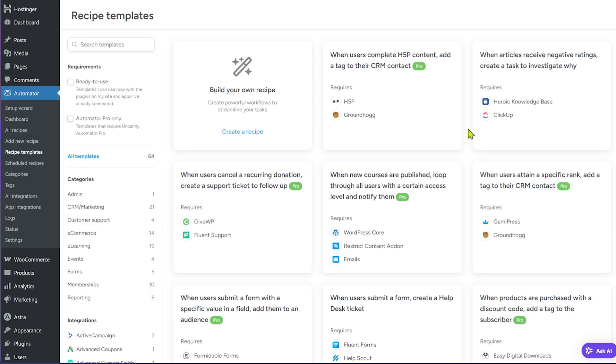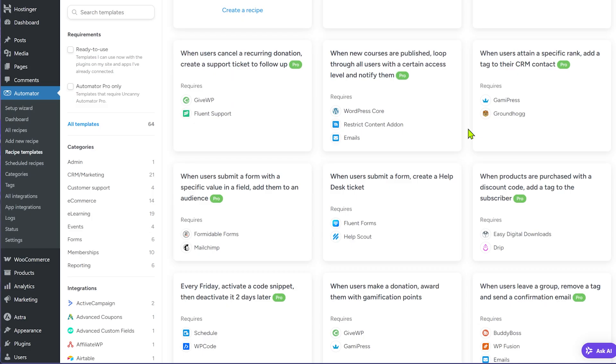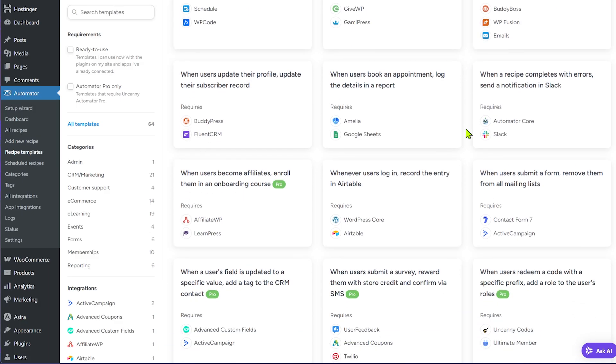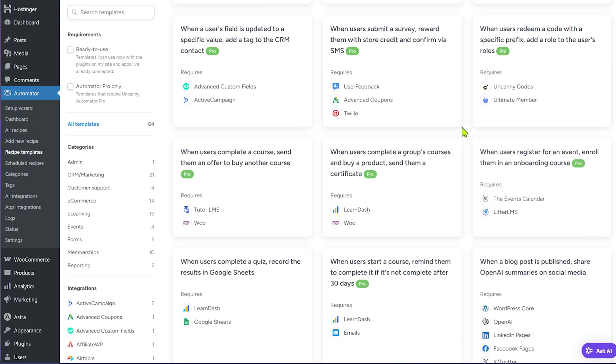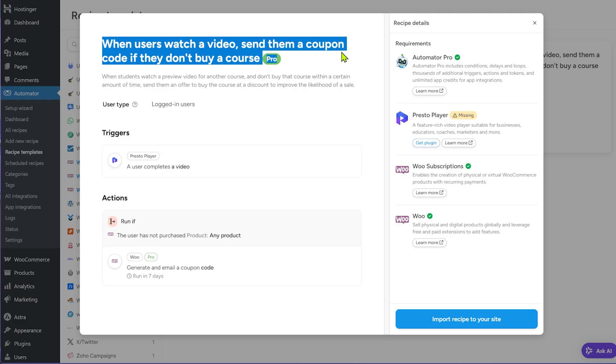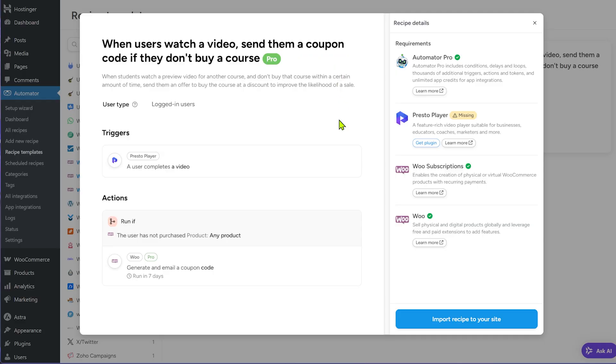For example, if somebody checks out as a guest on your WooCommerce store, reaches the thank you page, makes a payment, and the total cart amount is above a certain amount, you can trigger a specific set of actions. Another example: whenever someone makes a purchase, you can trigger an automation and send a message or notification on your favorite communication platform like Slack, so your team is notified instantly. With connections to 150+ plugins, you can combine different actions, triggers, conditions, and loops to manage everything on your WooCommerce store in an automated way. Make sure to check it out from the link in the description.